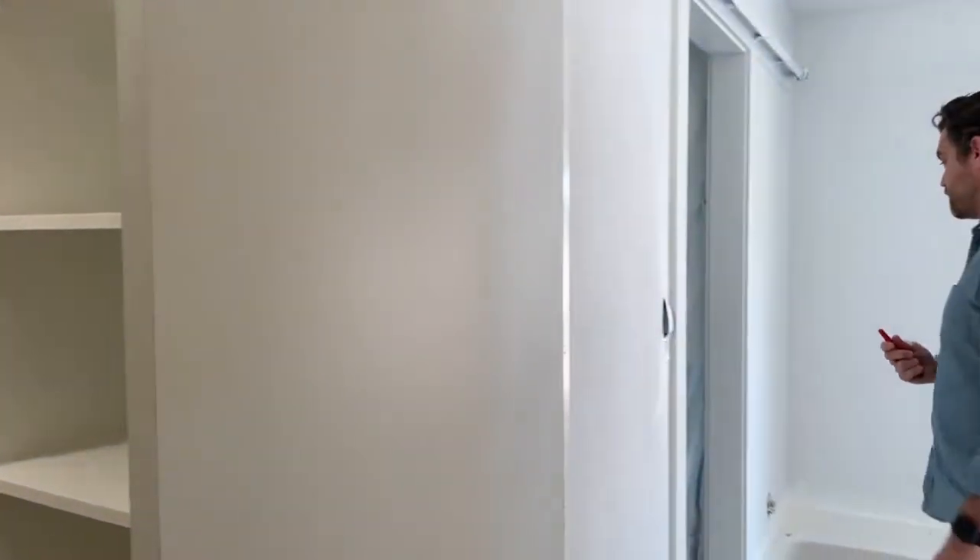This is great. I love this closet. It's a really good configuration.